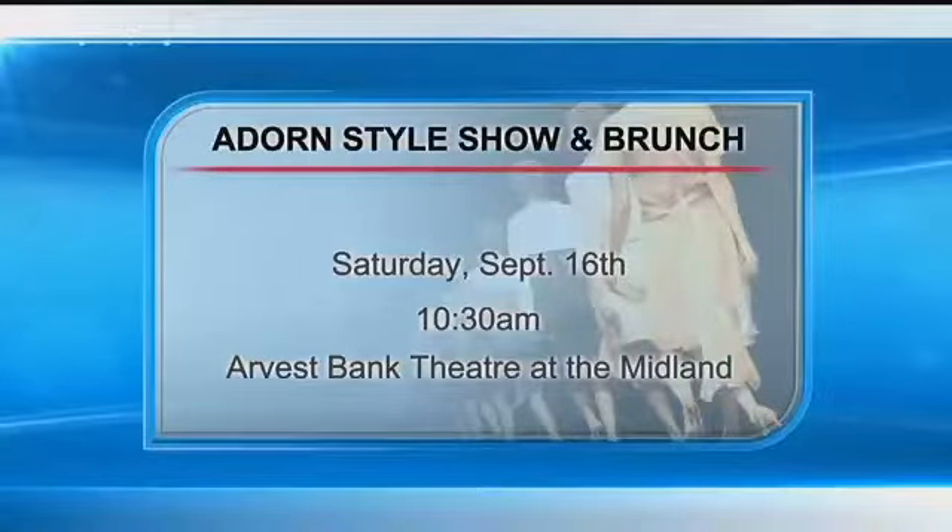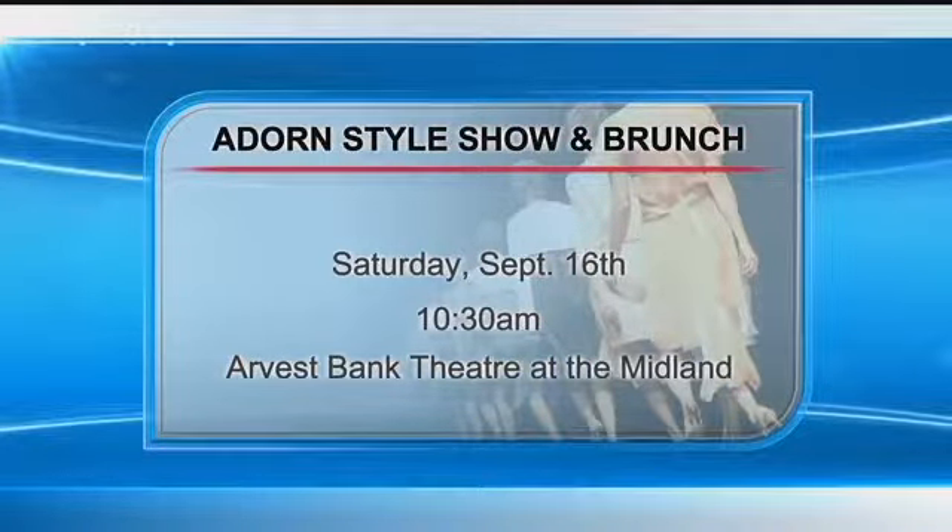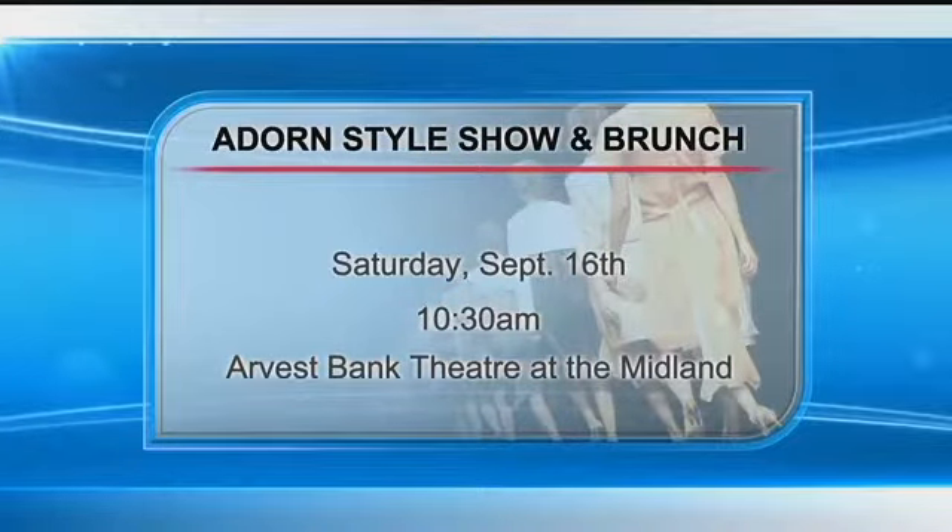If you would like to see more great fall looks, head to the Adorned Style Show and Brunch. It's this Saturday the 16th at 10:30 at the Arvis Bank Theater at the Midland — 10:30 in the morning. Tickets are still on sale on the website. Walla, thank you so much.